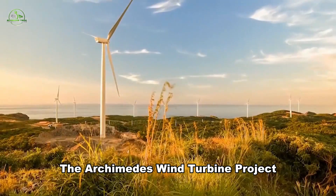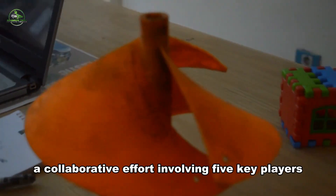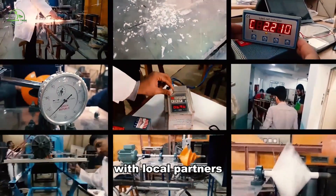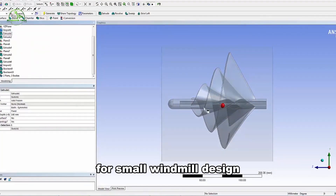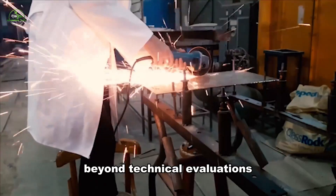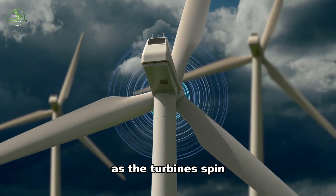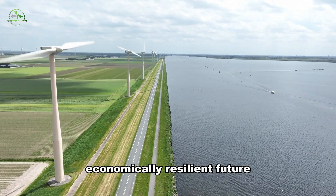The Archimedes Wind Turbine Project aims to showcase the performance of 1,000W Archimedes spiral small wind turbines in the local landscape. A collaborative effort involving five key players is underway, with primary goals including tapping into the market in southern countries, developing a sustainable business model with local partners, and aligning with India's Make in India policy. The project incorporates cutting-edge technologies for small windmill design, landscape integration, wind condition assessment, and overseas certifications, aiming to create economic cooperation and strengthen manufacturing capabilities.